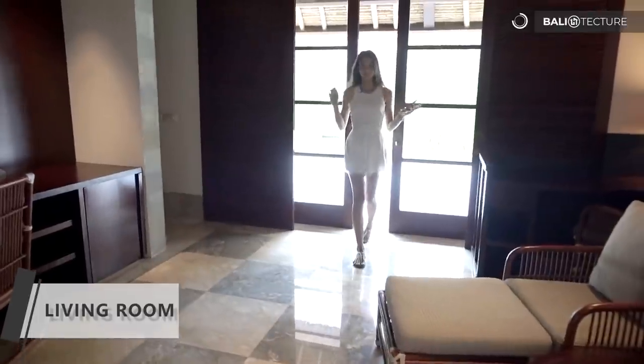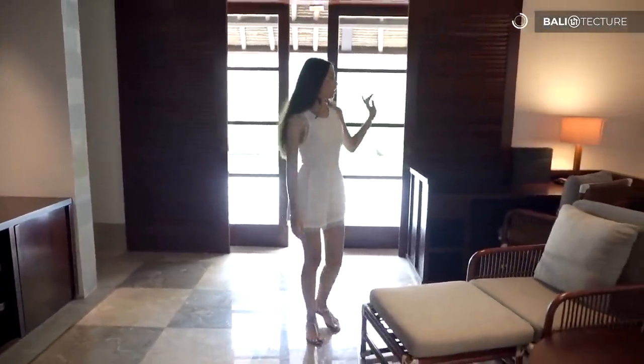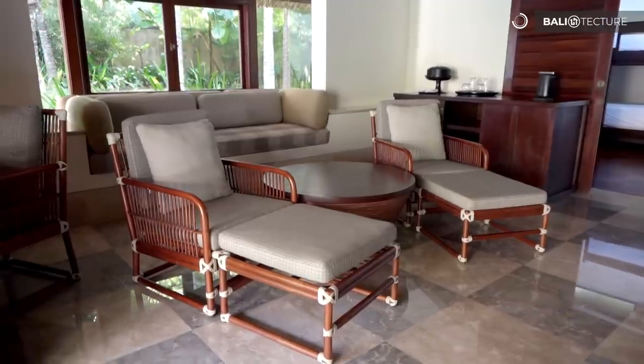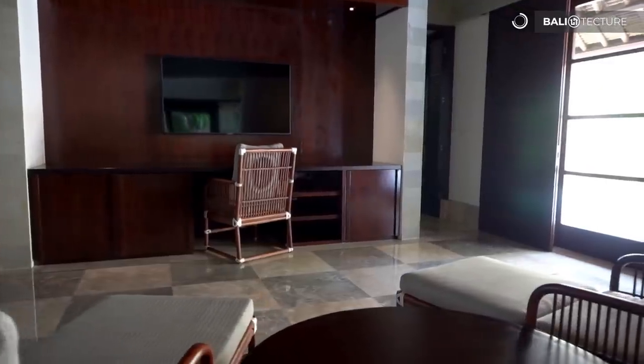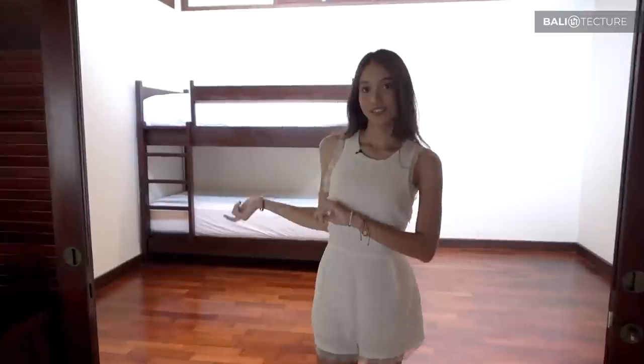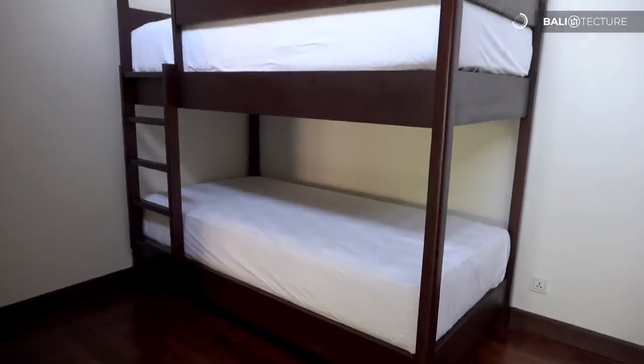So the living area is right over here. You've got a desk right there, a sofa, some chairs, and the TV right over there. And if you're traveling with family, the kids can stay right over here — they provide bunk beds.